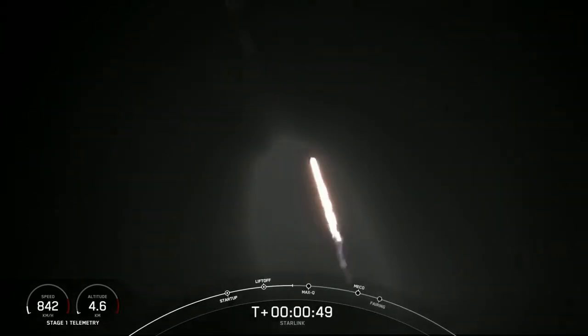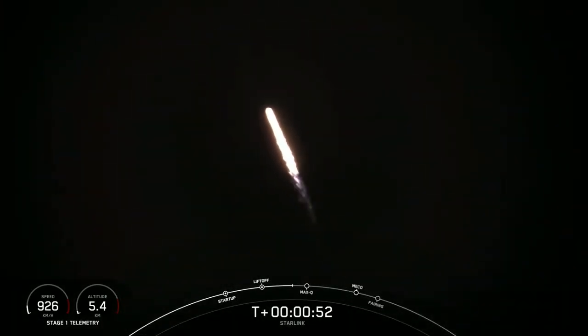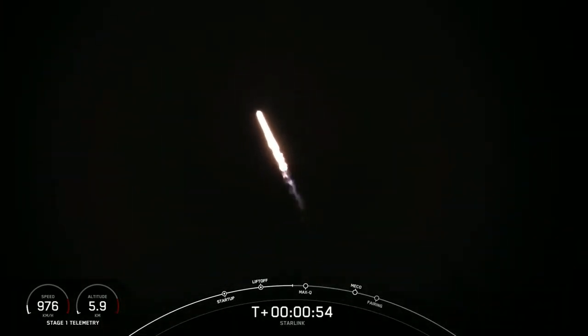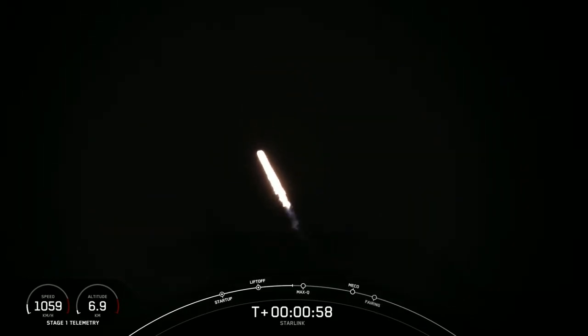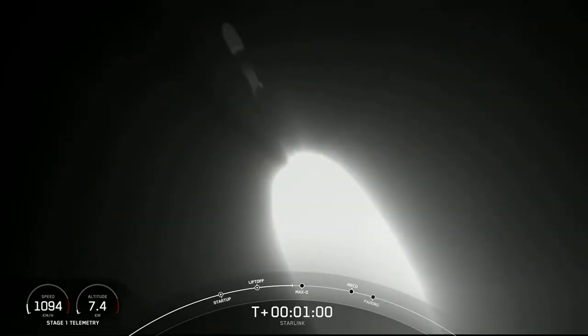Falcon 9 has successfully lifted off from pad 39A at Kennedy Space Center, carrying our stack of Starlink satellites to orbit. We're going to throttle the nine Merlin engines down in preparation for max Q.